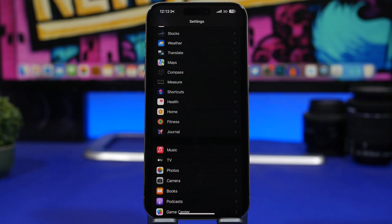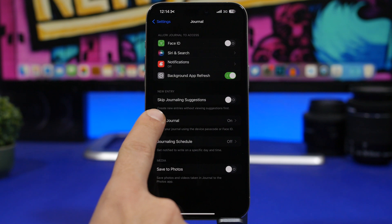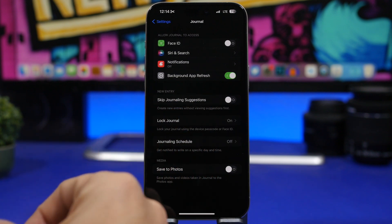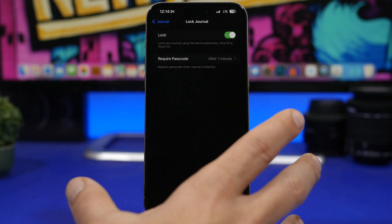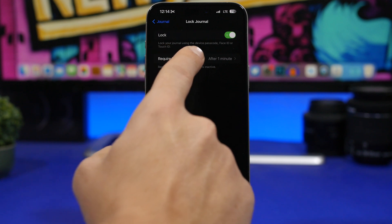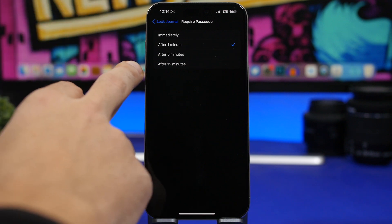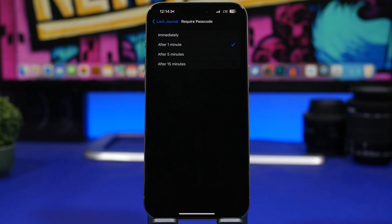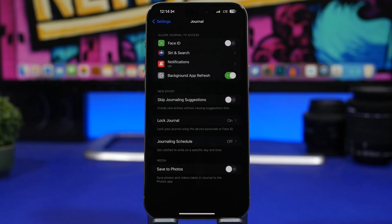One really cool feature on iOS 17.2 is one Apple has added for the new Journal app. I'm not really excited about the Journal app itself, but I hope Apple will add this feature to other apps as well. Under Journal settings, you'll find 'Lock Journal' — you can actually lock the app with Face ID and passcode. You can choose when to require the passcode: from one minute up to 15 minutes, or immediately every time you enter the app. Hopefully this feature will come to other apps as well.